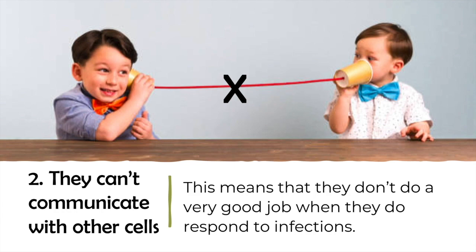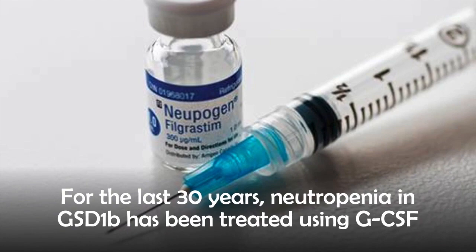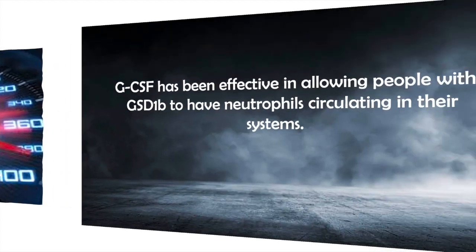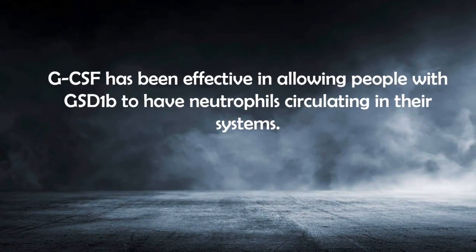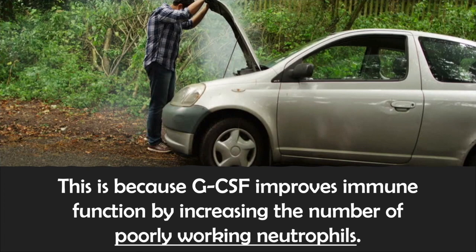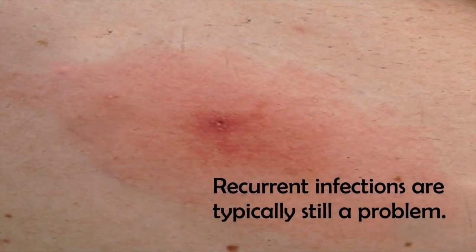For the last 30 years or so, neutropenia in GSD-1b has been treated using GCSF, also known as neupogen or filgrastim. GCSF works by speeding up the rate at which neutrophils are produced, leading to an increased number of neutrophils in circulation. Though it has been effective in allowing some people with GSD-1b to have at least some neutrophils circulating in their systems, it doesn't correct the underlying problem. GCSF improves neutrophil function by increasing the number of what are ultimately poorly working neutrophils, so recurrent infections are typically still a problem.